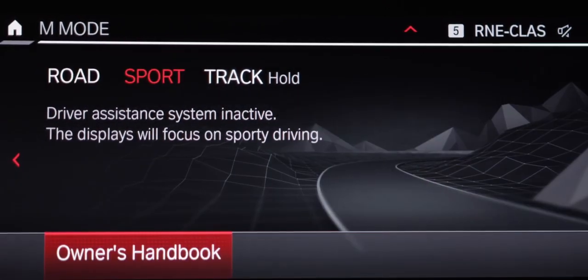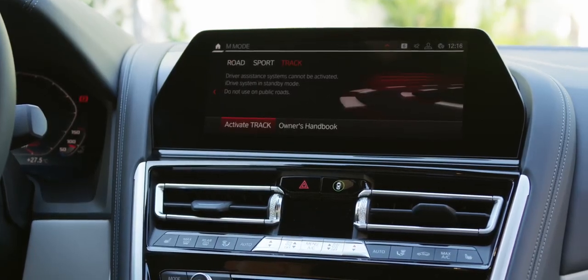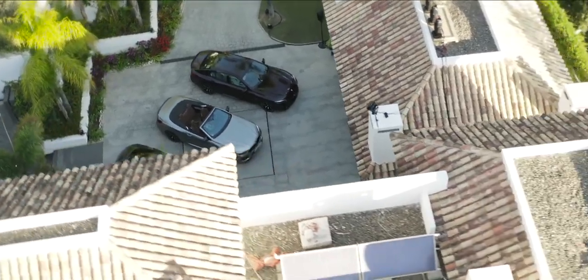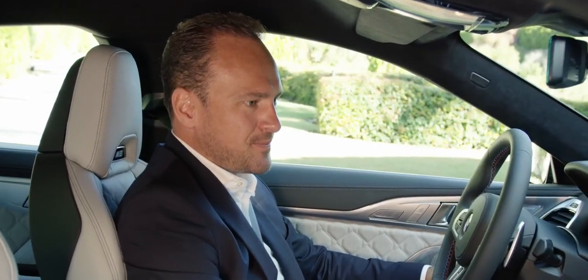The driver can choose from road and sport settings, while the new BMW M8 Competition Grand Coupé also comes with a track setting designed exclusively for use on race circuits. Racetrack is always a good idea. Did you know that you can actually talk to your M8? Hey M8, bring me to the Ascari racetrack.